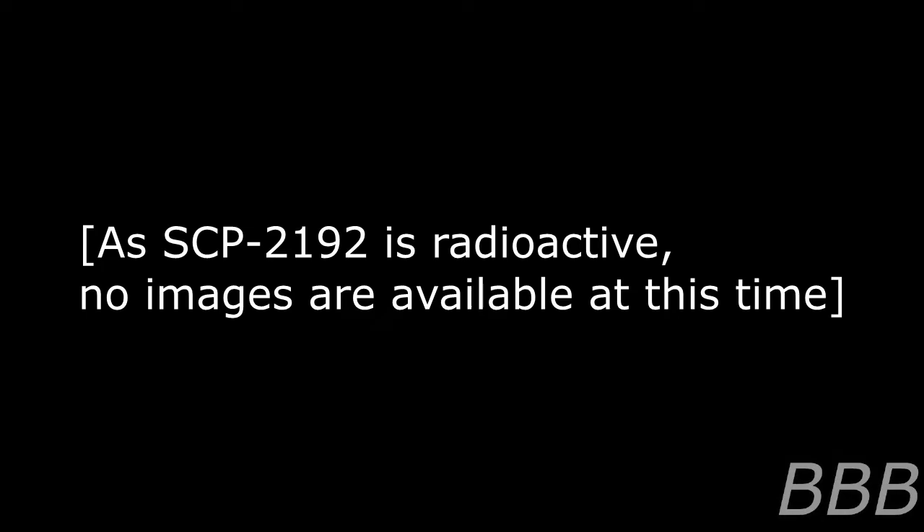SCP-2192 identifies itself as female in response to the word 'milar' as well as other Russian terms of endearment. SCP-2192 speaks and reads Russian at a level typical of the average native speaker in the 5 to 7 year age range. The temperament of SCP-2192 is typical of a normal child between the ages of 5 and 7, and psychological development appears normal given the circumstances of SCP-2192's containment.